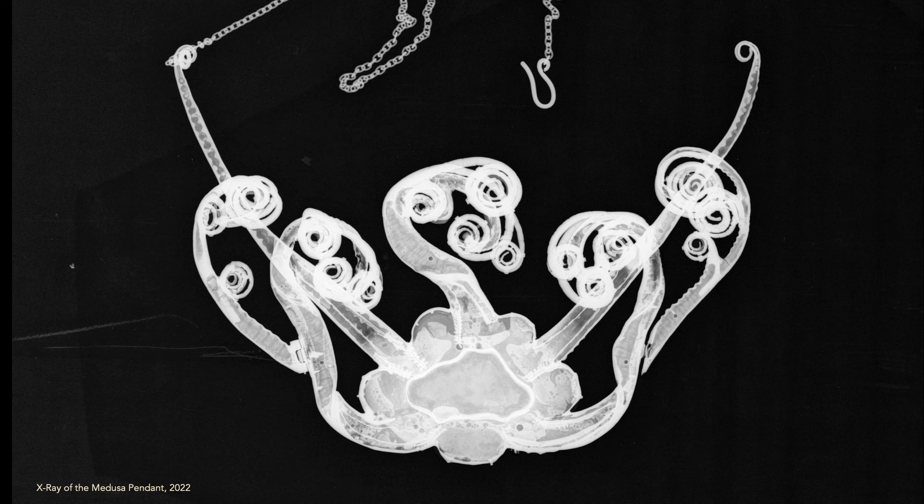It could move — it could absolutely move. So as the wearer is moving, so would the tendrils of the jellyfish. This is something we would never have known.